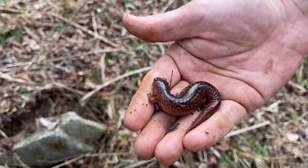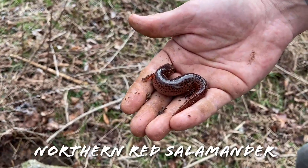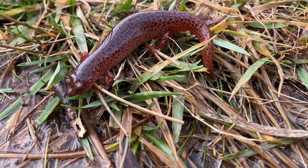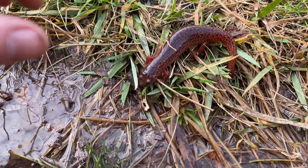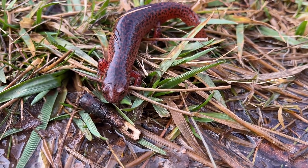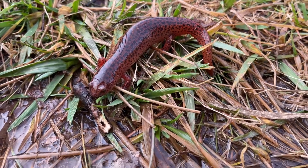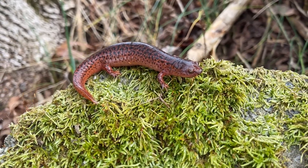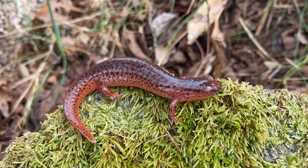Micah just flipped this gigantic red salamander under this little concrete slab, right here by where that earth snake was. That is a ridiculous creature — gigantic, chunky red salamander. What a cool looking little animal. We saw one of these I think two videos ago, but it wasn't nearly this nice or this big.